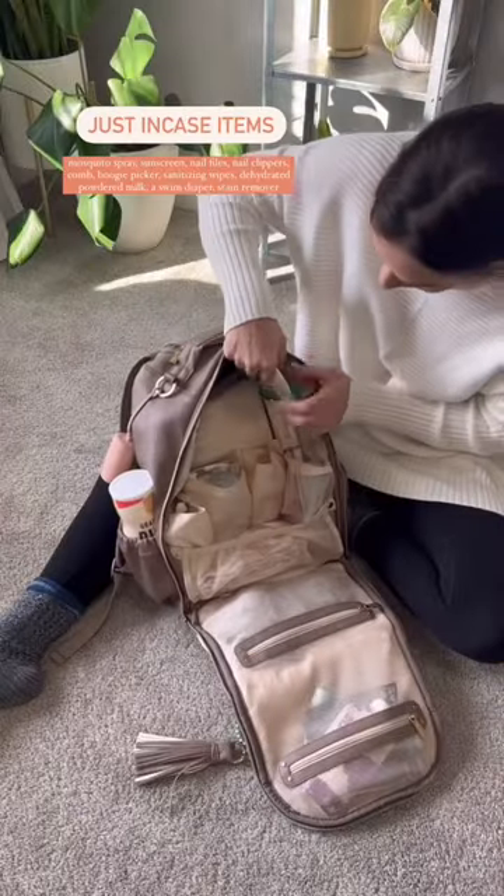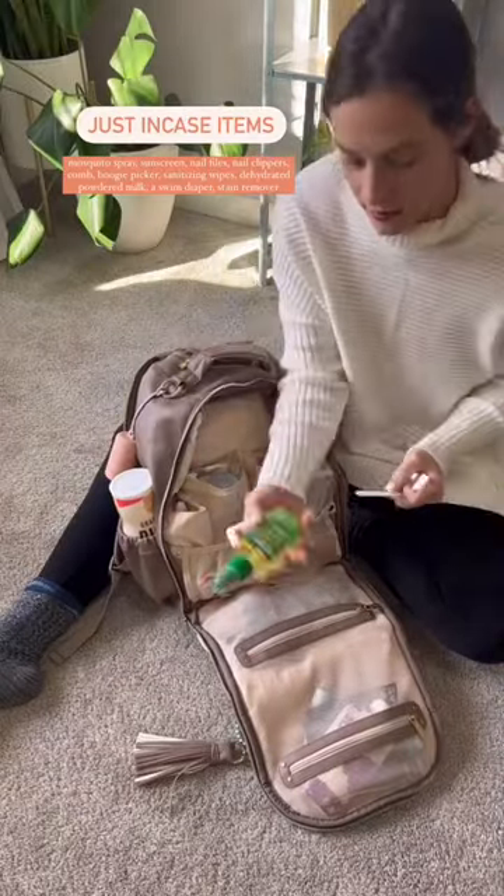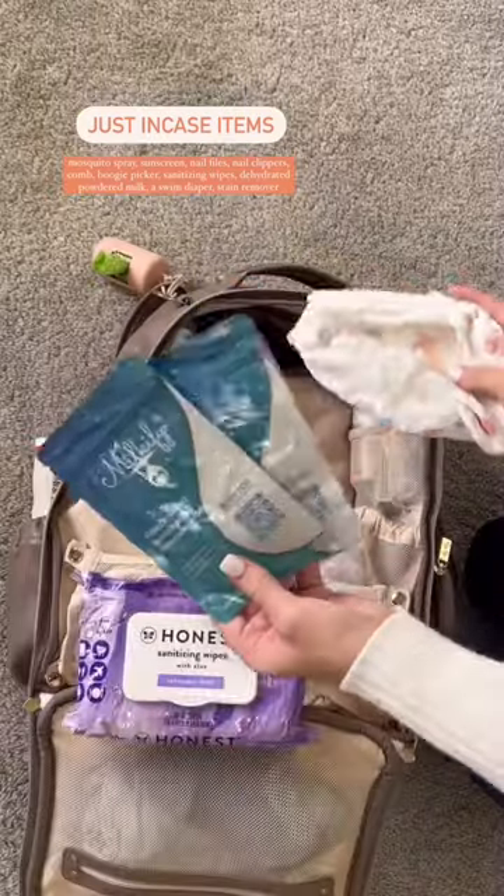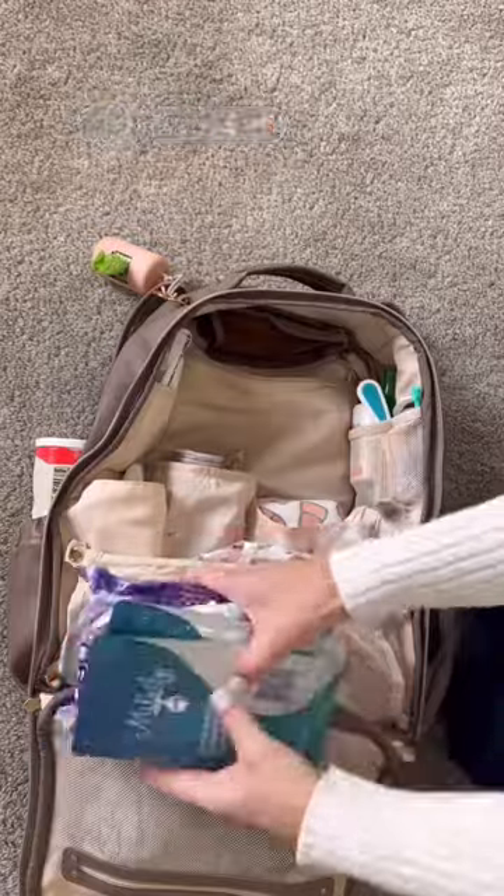Up here, we have easy access to boogie wipes. Then I have a bunch of just-in-case items: mosquito spray, sunscreen, nail file, sanitizing wipes, powdered milk, and a swim diaper.